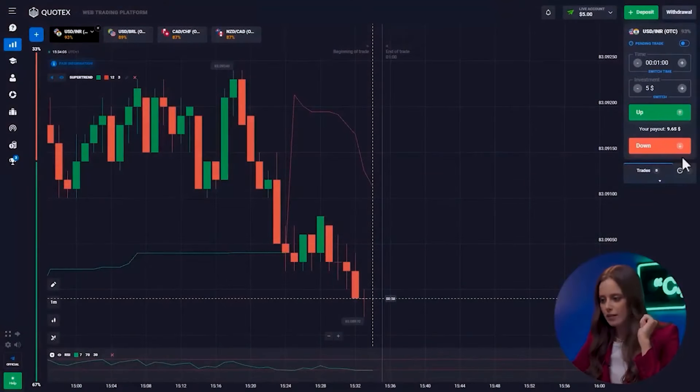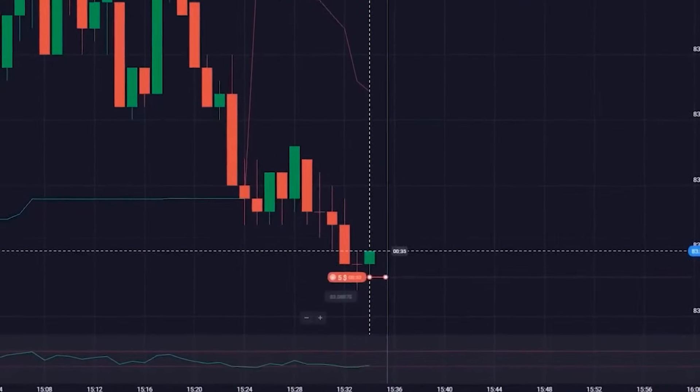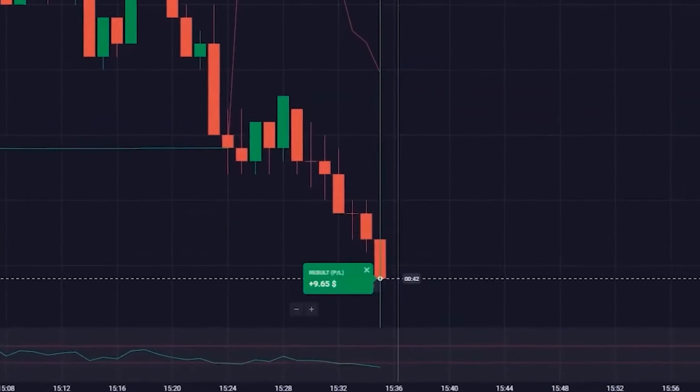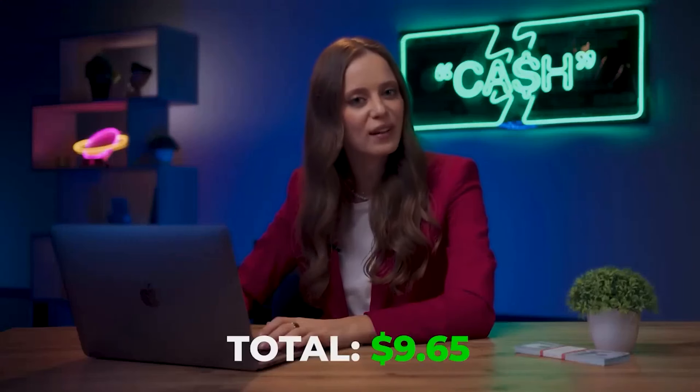Have a look. The downward direction continues here, which doesn't want to end. The Super Trend is showing us a prolonged drop in price. We have nothing to argue with such a powerful indicator, so let's bet on the downside. Now we are at $9.65.